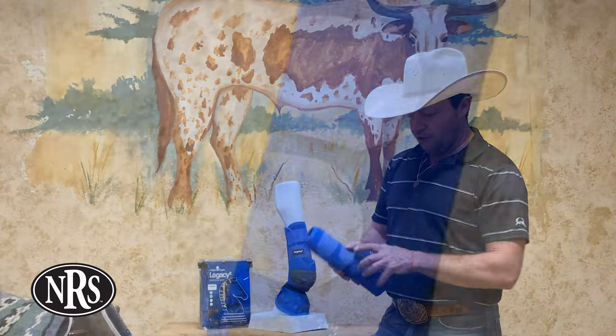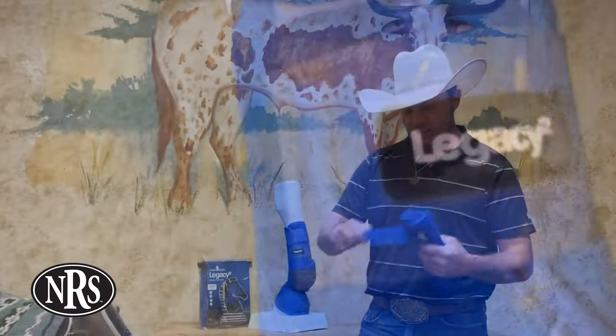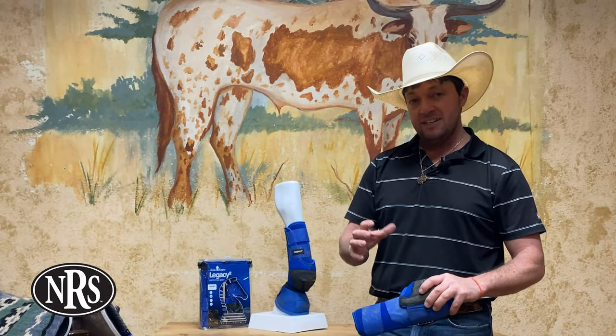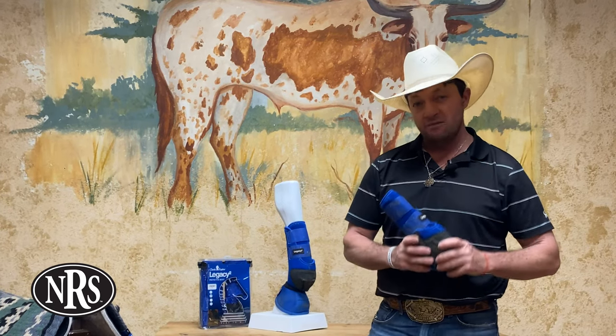These boots have a round cut and a box stitched velcro enclosure that is also elastic, which helps the Legacy 2s fit very tight and very secure. They stay put on the leg and they fit really, really well.